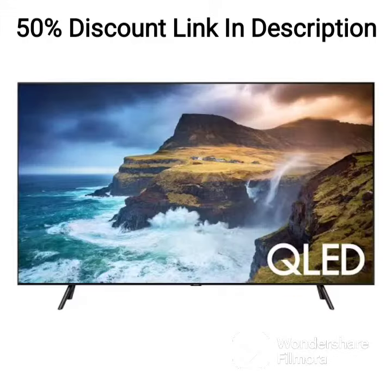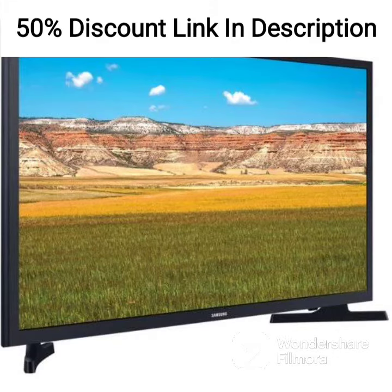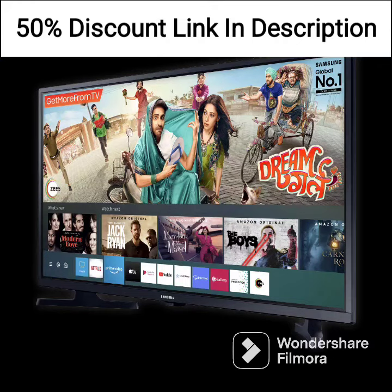Smart Features: As a smart monitor, the Samsung LS32AM700UWXXL comes with built-in Wi-Fi, which enables you to access streaming platforms such as Netflix, YouTube, Prime Video, and Apple TV without the need for an external device. The monitor also features Samsung's Tizen operating system, which is user-friendly and easy to navigate. Additionally, the monitor features Samsung's adaptive picture technology, which adjusts the screen's brightness and contrast based on the ambient lighting in the room.